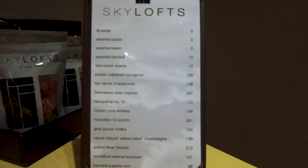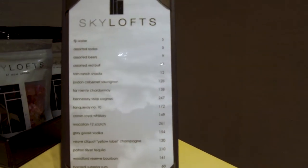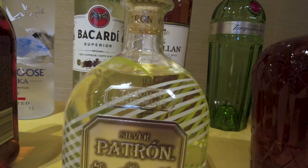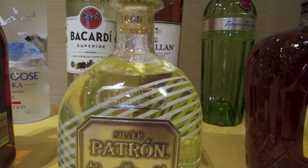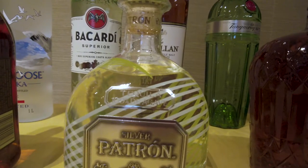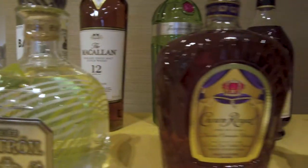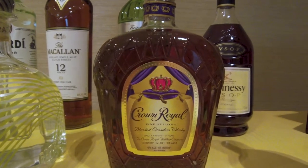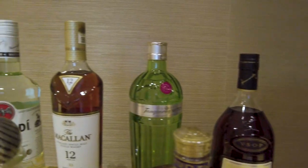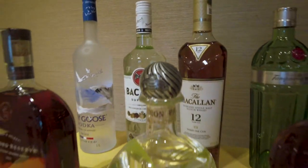Coffee and tea maker, and the Skylofts menu right there — there are your prices. Woodford Reserve bourbon: $161. Patron silver tequila: $210. Crown Royal: $149. Hennessy, Tangeray, Bacardi, Grey Goose — there you have it. You need a bottle opener, they've got you covered. You need some snacks, they've got you covered — but you're gonna pay.